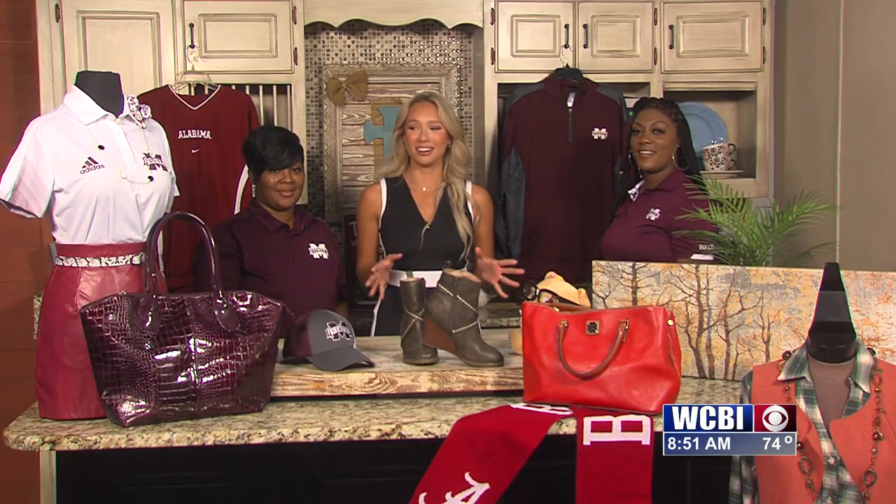Welcome back everyone. Our studio is really decorated right now because my favorite girls from the Palmer Home are in studio this morning and it looks like we're ready for some Mississippi State football. Starting Vegas — we love that. So you guys have brought us fall wear, game day wear, and you said it's flying off the shelves. You couldn't even put this one out on the shelf.